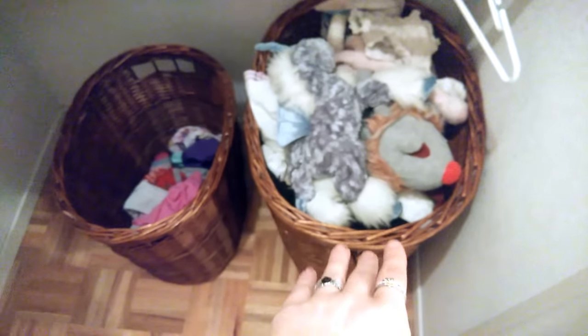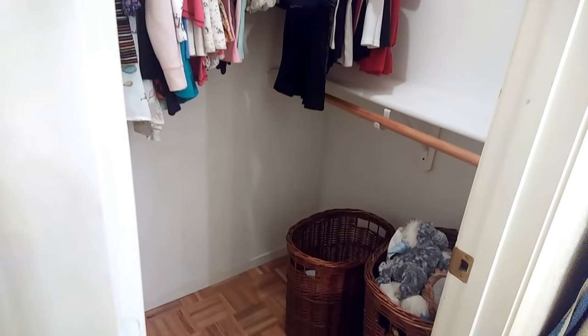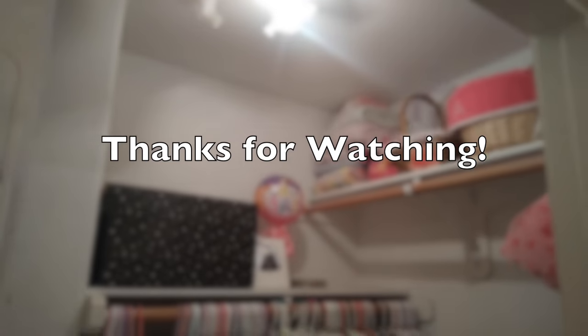She has a basket of stuffed animals and a basket for her dirty clothes, and that's it. I hope you guys enjoyed it — her closet looks amazing and it was so much fun to do. Don't forget to subscribe to see more videos, and I will see you guys next time. Bye!